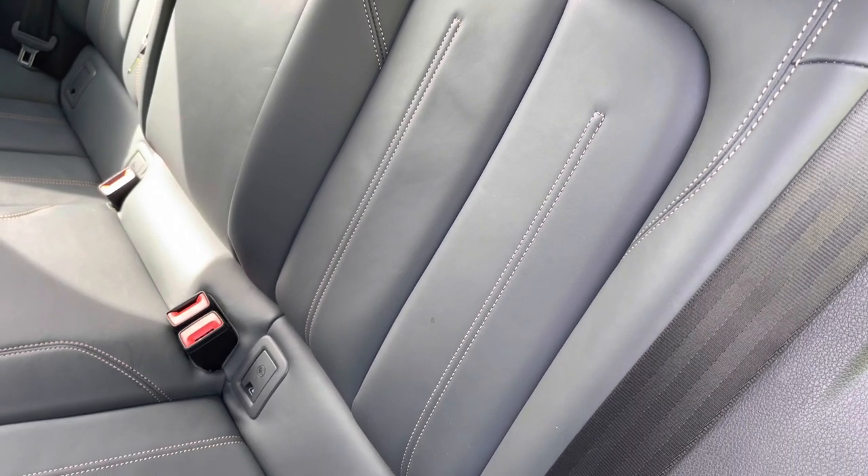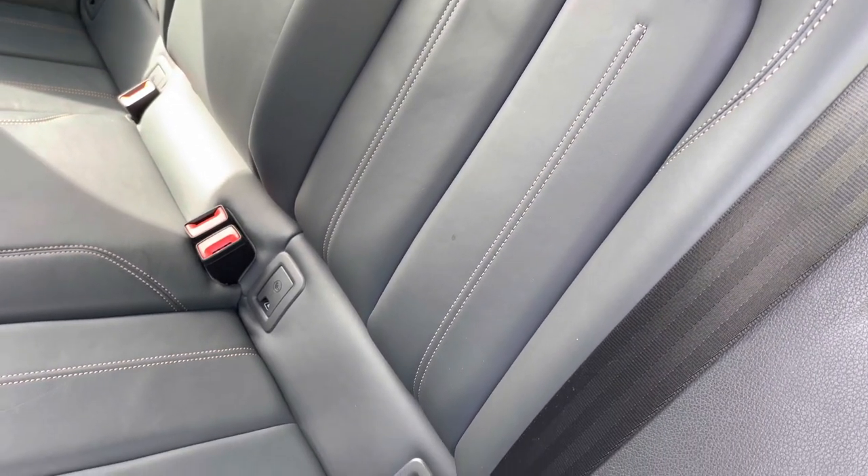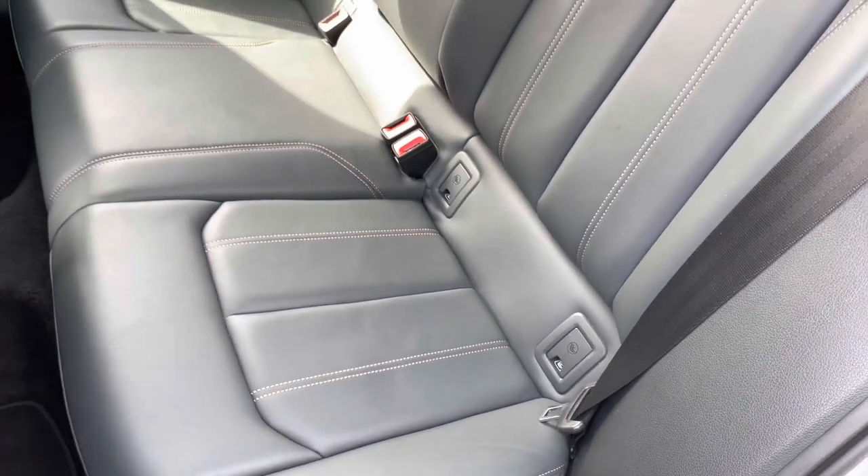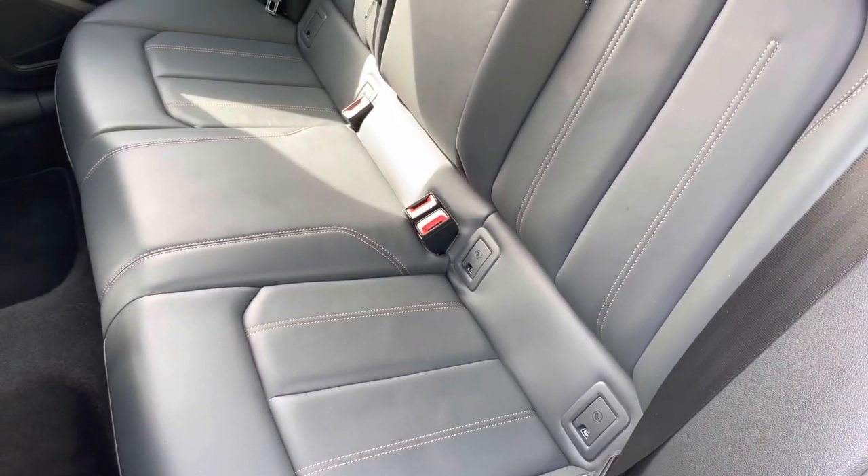While the amaretto brown contrast stitching really uplifts the interior ambience. There are also ISOFIX points for the outer rear seats, so you can be reassured that your child seats will stay secure on the move.